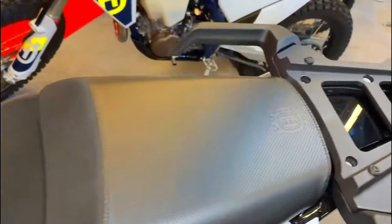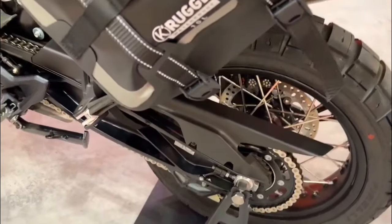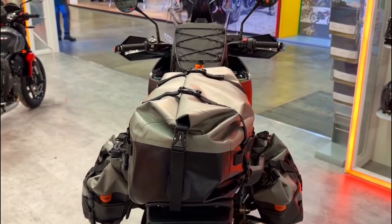This suspension allows riders to confidently tackle a wide range of terrains, from rough trails to smooth highways. Whether you are exploring gravel roads, traversing mountain passes, or cruising through city streets, the Norden 901 Expedition is designed to handle it all.